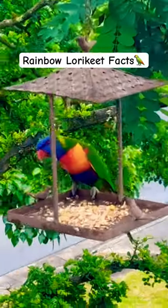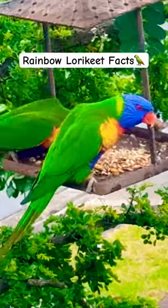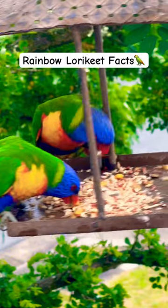The bird is a very social animal and will interact with its own species as well as humans, and it is common to see these animals in flocks.